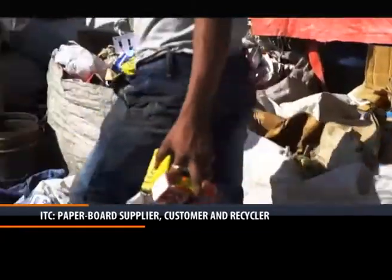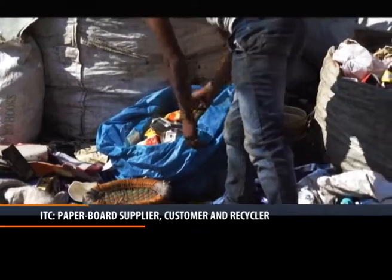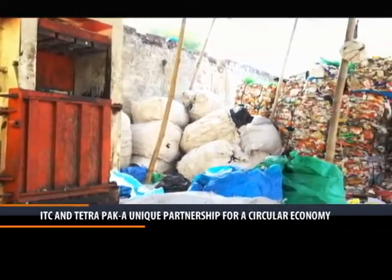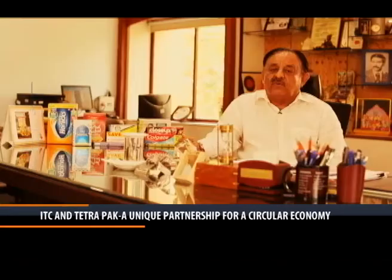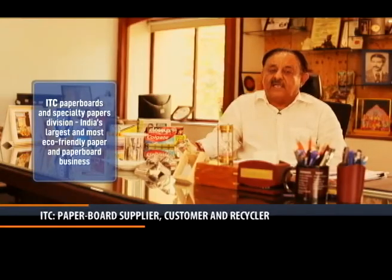At the end of it, the cartons need to be collected and recycled, otherwise it will pose a bigger problem of waste disposal. So this is the association that we have with Tetra Pak, which has started collecting the cartons and recycling them back to make board again.